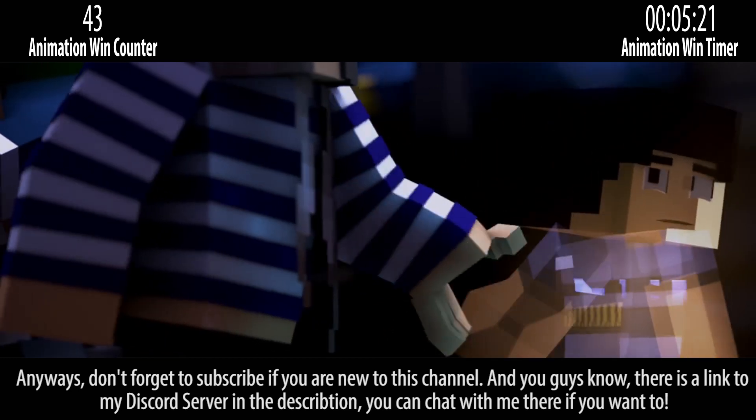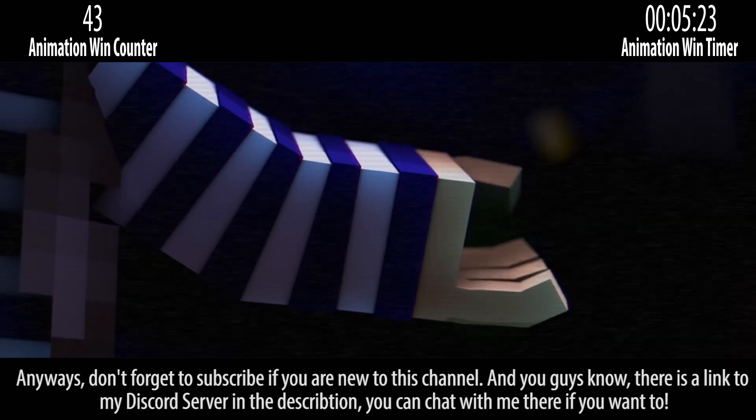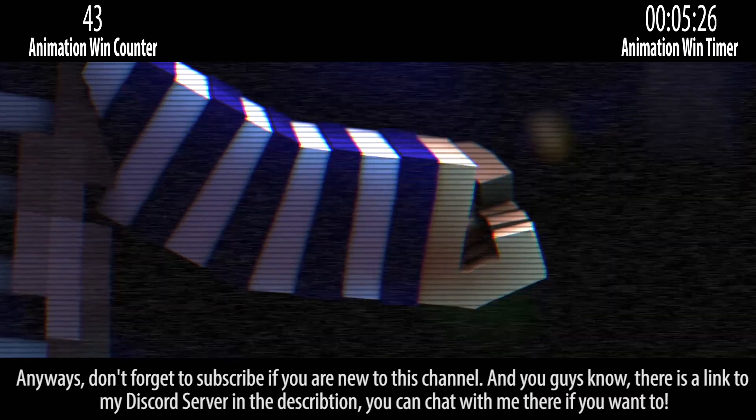Don't forget to subscribe if you are new to this channel. And there is a link to my Discord server in the description — you can chat with me there if you want to.